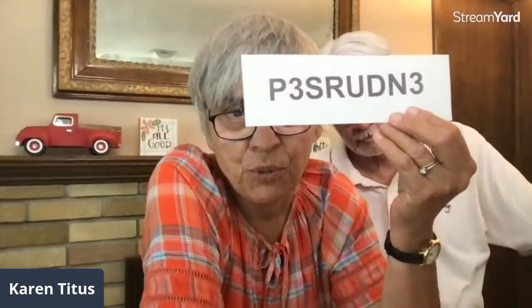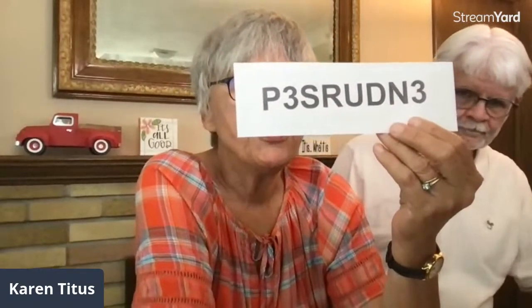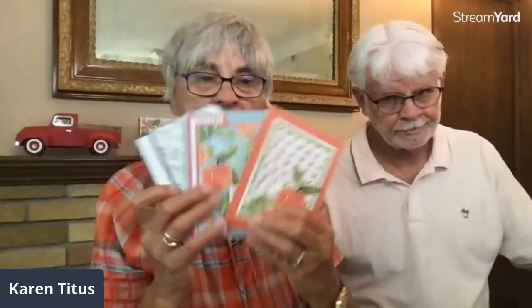Someone needs the address — I'll put it in Facebook right after this. I'll put it in the show notes too, because Tim wouldn't want to miss getting a card. Also, somebody sent me a really great sentence — if it was you, would you send it again? Life has been crazy here. The host code is P3SRUDN3, always found at KarenTitus.com. You will get a card kit when you place a $50 order.